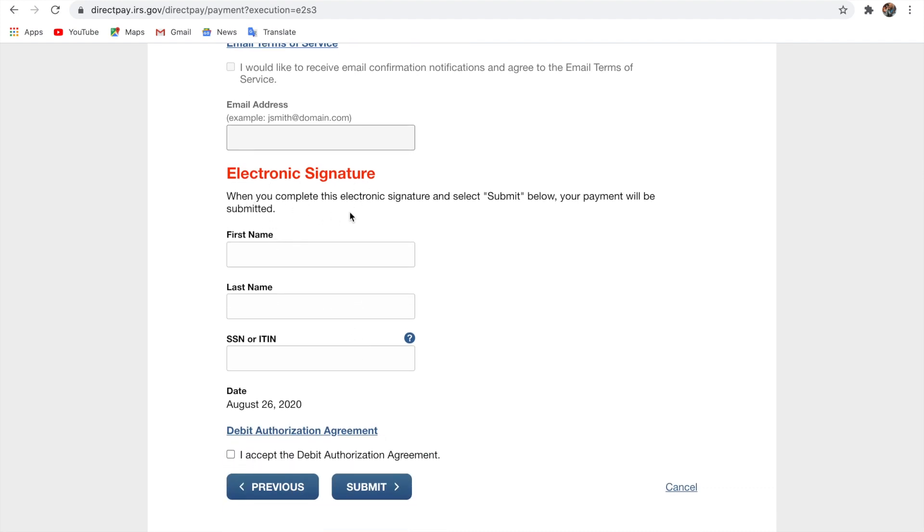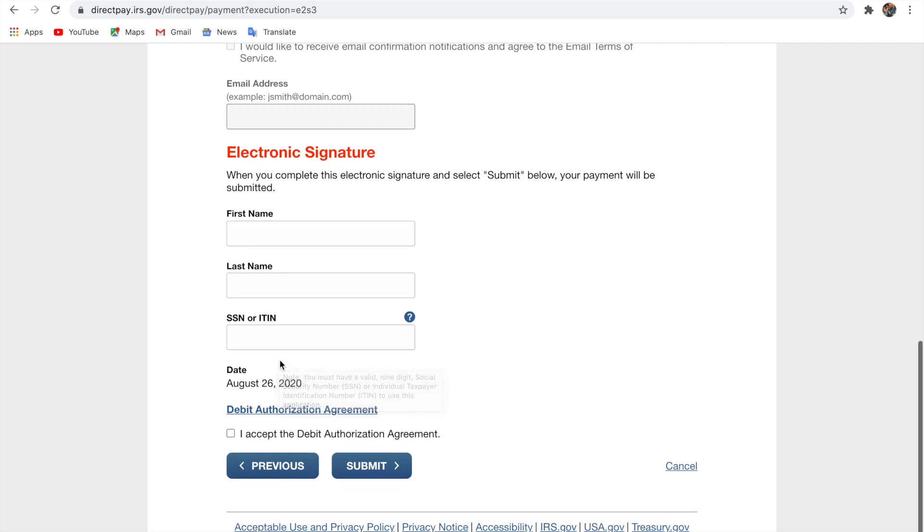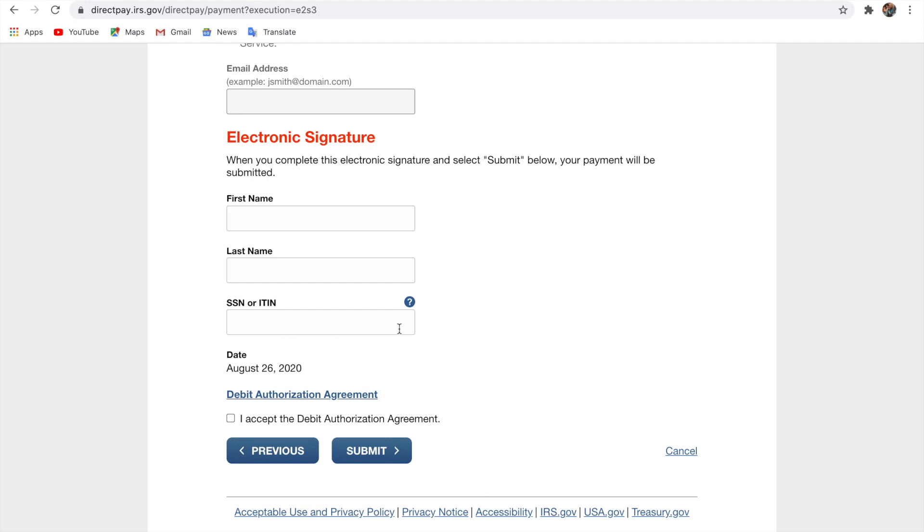For the electronic signature: complete the electronic signature and select submit — your payment will be submitted. Enter your first name, last name, and your Social Security number or your ITIN — your Individual Taxpayer Identification Number. If you're paying with a debit, click to accept the debit authorization agreement; since you're paying by bank account, leave that alone. Enter your first name, last name, and Social Security number, then click submit.